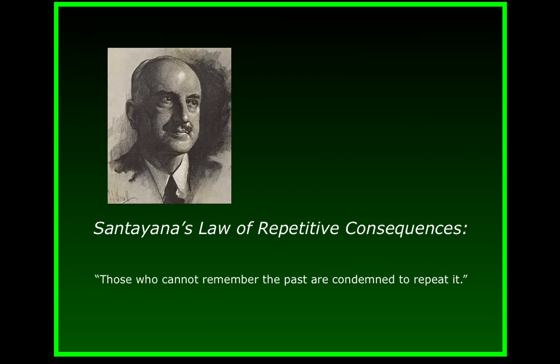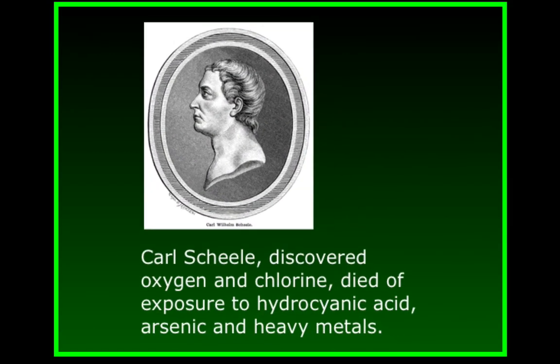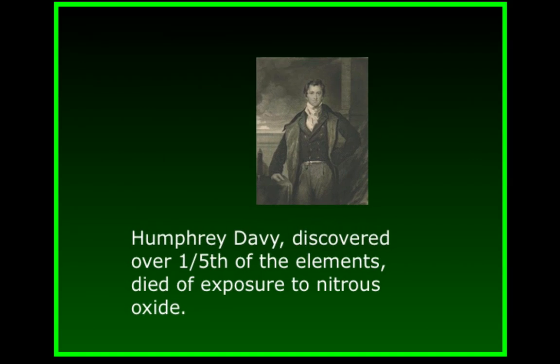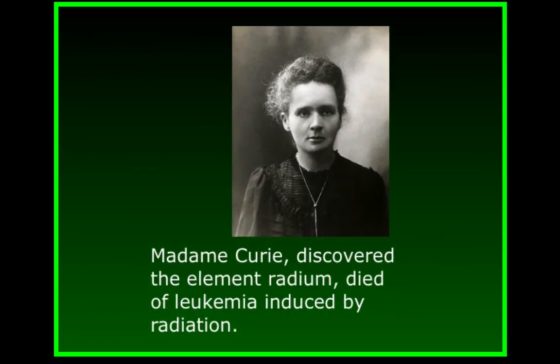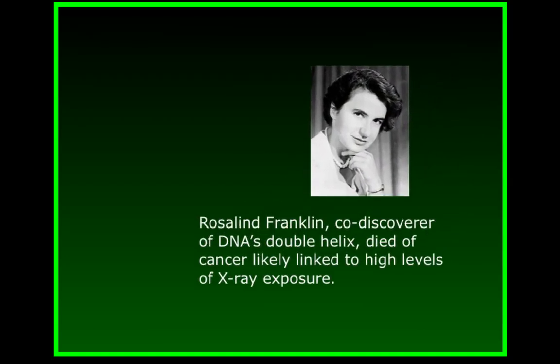As a powerful example, let's consider some of the most important chemists in history who died as a result of the chemistry they practiced. Carl Scheele, who discovered oxygen and chlorine, died of exposure to hydrocyanic acid, arsenic, and heavy metals. Humphrey Davy, who discovered over one-fifth of the elements in the periodic table, died of exposure to nitrous oxide. Madame Curie, who discovered the element radium, died of leukemia induced by radiation. And Rosalind Franklin, co-discoverer of DNA's double helix, died of cancer, probably linked to high levels of x-ray exposure.